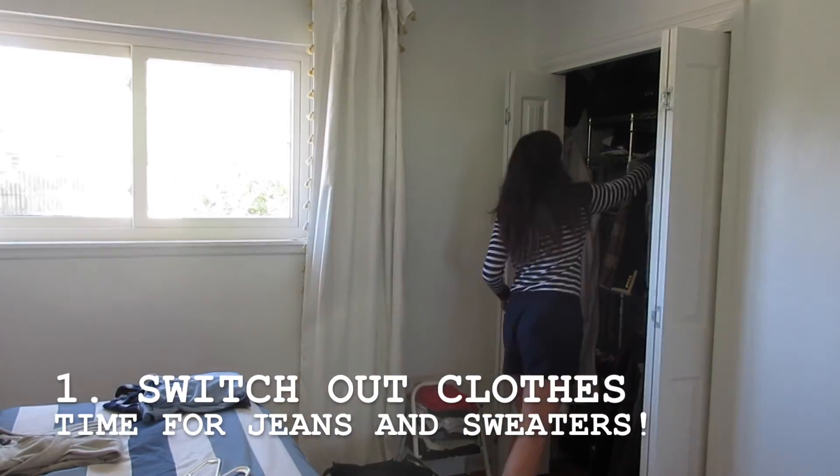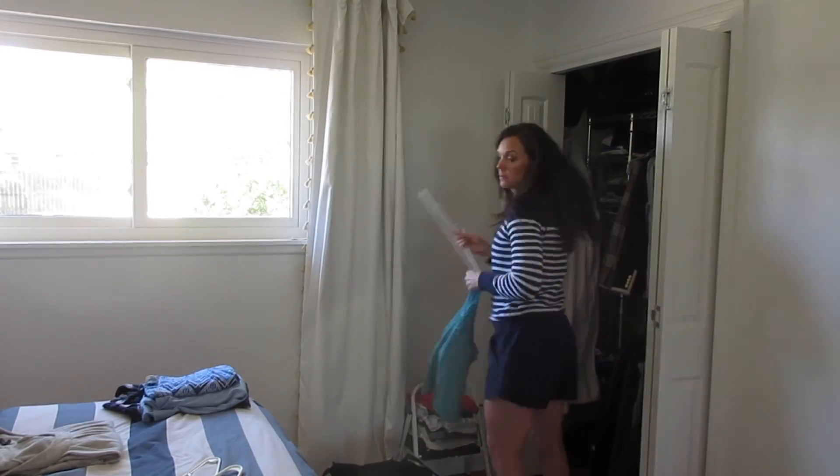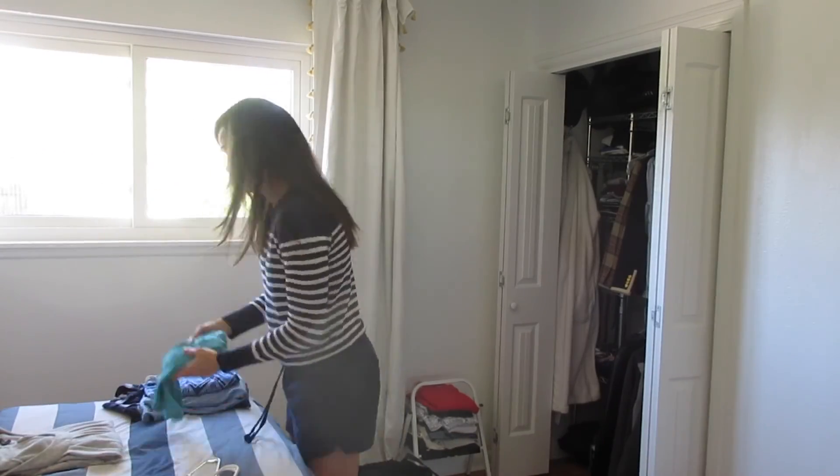First, I start out with a chore that I dislike the most, and that is switching out all my summer clothes for my fall and winter clothes.